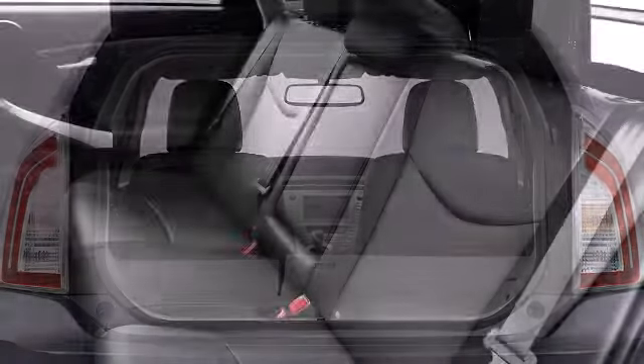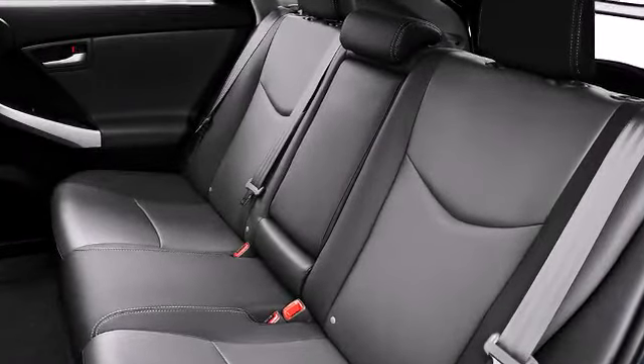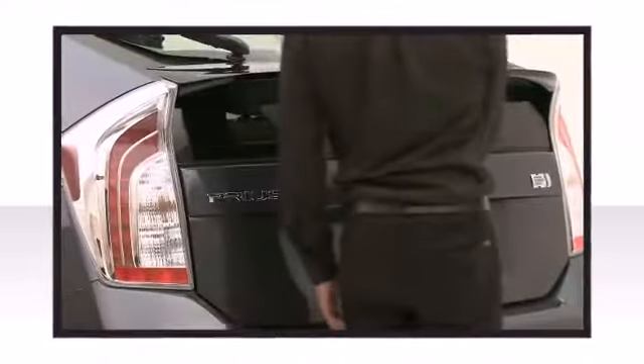Five passengers fit comfortably thanks to the generous interior space. A rear hatchback increases interior volume, adding to the practicality of this compact vehicle.